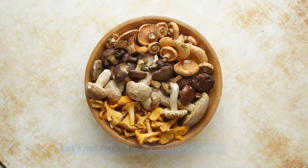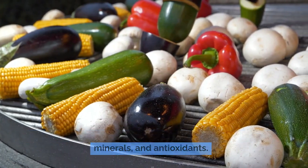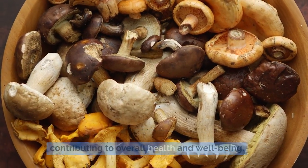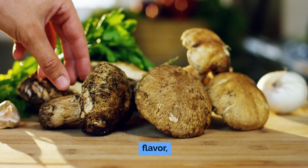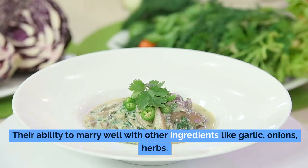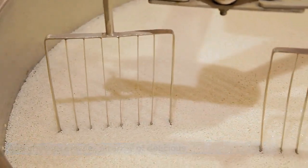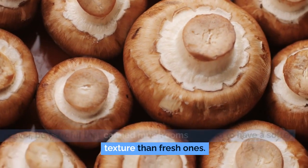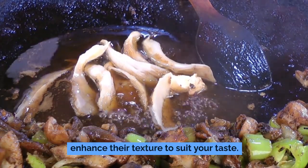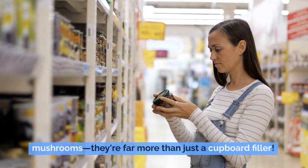Canned mushrooms still pack a punch with essential vitamins, minerals, and antioxidants. Mushrooms are well known for their immune-boosting powers, contributing to overall health and well-being. From a culinary standpoint, they enhance everything from sauces and stir-fries to pasta dishes and pizzas. Their ability to marry well with ingredients like garlic, onions, herbs, and cheeses creates an array of delicious flavor combinations. Be mindful that canned mushrooms do tend to have a softer texture than fresh ones, but using cooking techniques such as sautéing or roasting can enhance their texture to suit your taste.